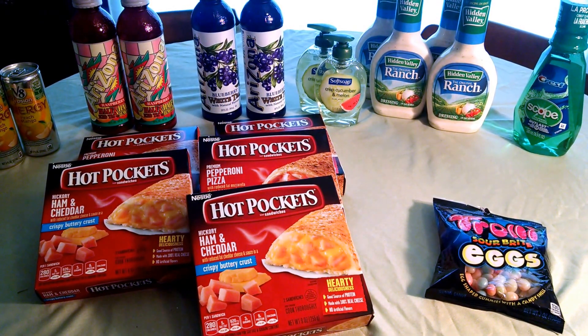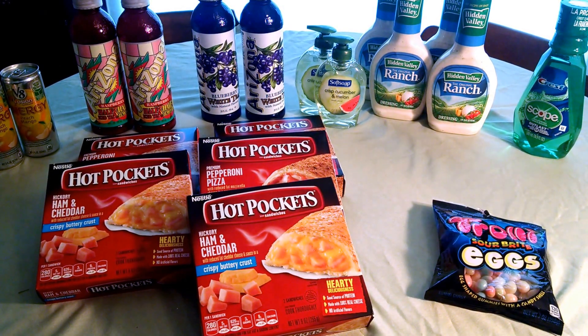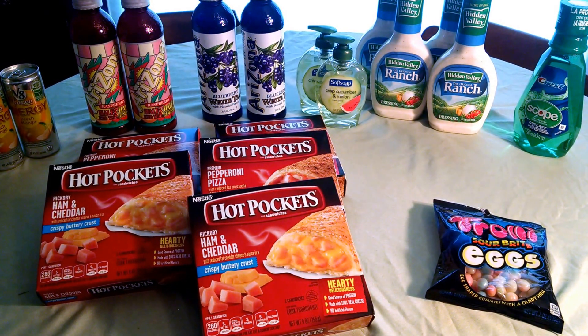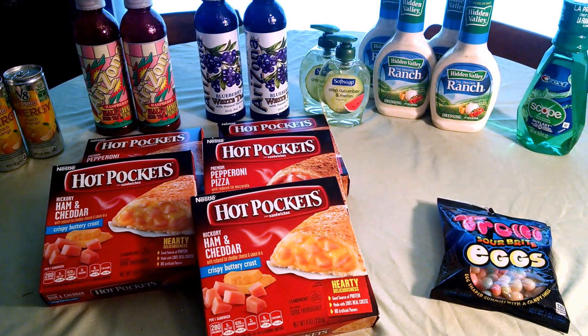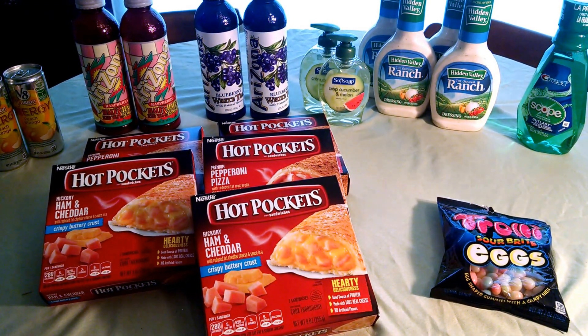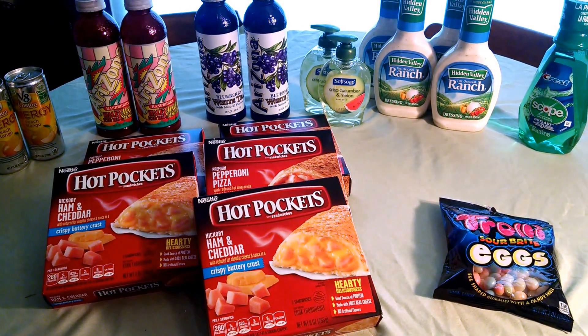The Hidden Valley Ranch, the 16 ounce, is part of a deal with several ketchup, mustard, and barbecue-sauce-type items. When you purchase four, you will receive back a $3 extra buck, so you spend $10 minus any coupons and get back the $3 extra buck.